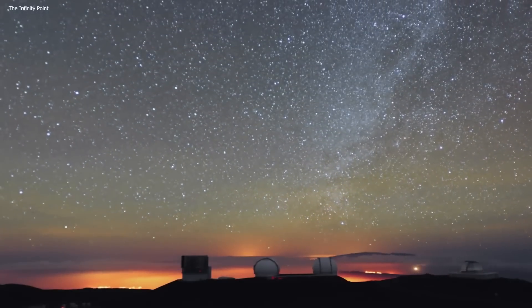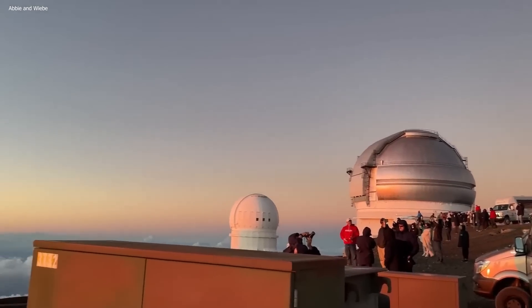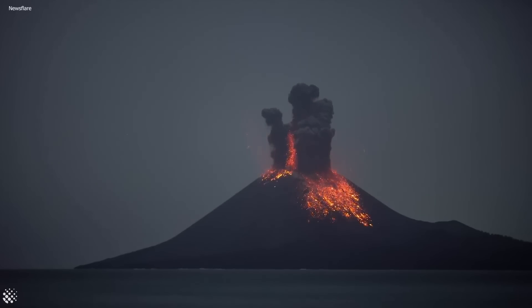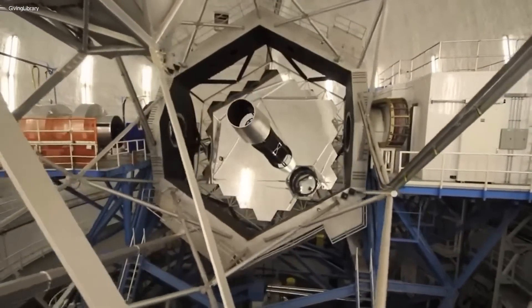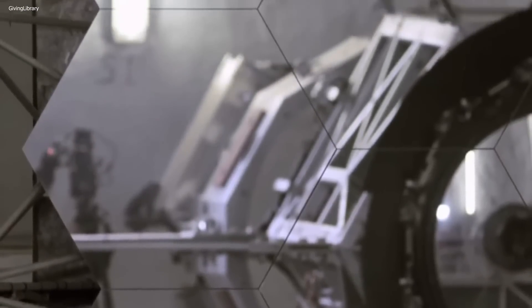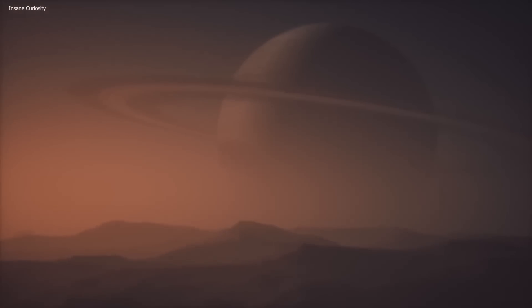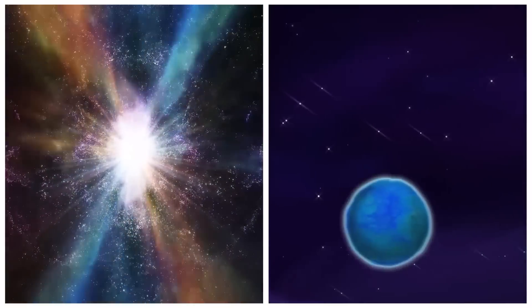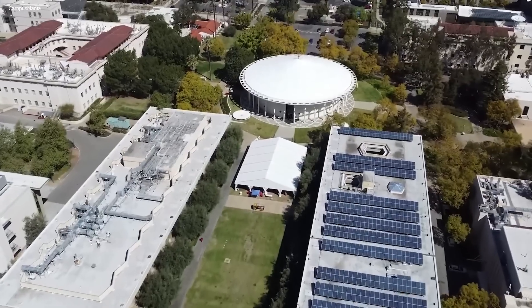Keck is a common abbreviation for the W.M. Keck Observatory, an astronomical observatory located near the summit of Mauna Kea, a volcanic mountain in Hawaii, United States. It consists of two large optical and infrared telescopes, each with a primary mirror diameter of 10 meters. These telescopes are among the largest and most scientifically productive in the world, used to study a wide range of astronomical phenomena, from the formation of galaxies to the search for exoplanets. The Keck Observatory is operated by the California Association for Research in Astronomy, a partnership between the University of California and the California Institute of Technology.